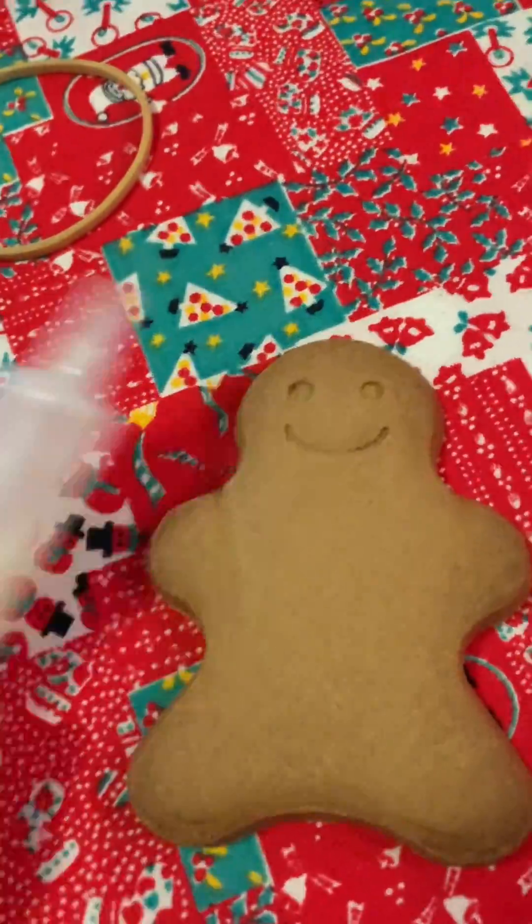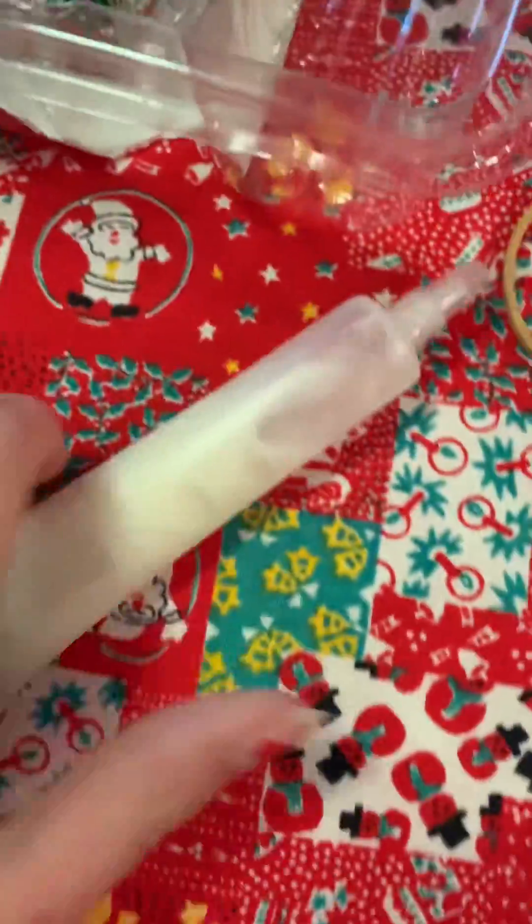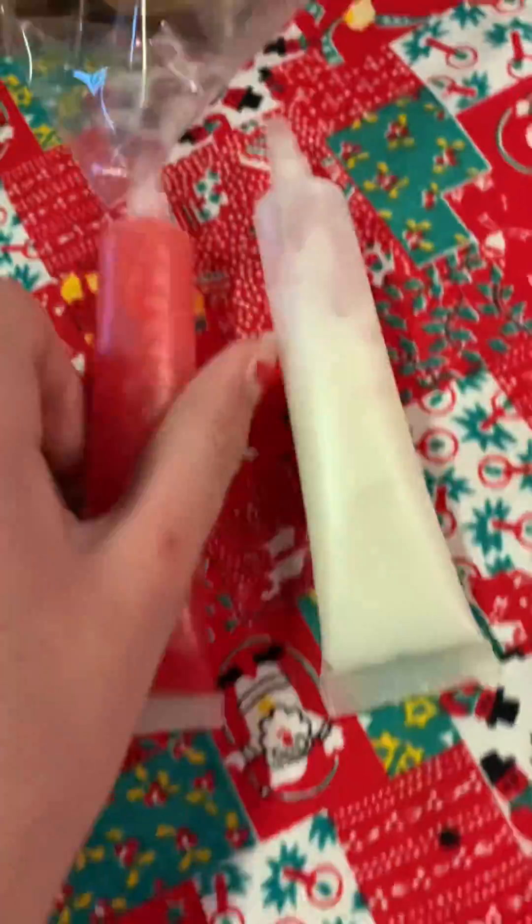Now we're decorating some gingerbread men. We've got two different colours of decorating icing pipes. They smell good. Jayden's going to be decorating one too, and we'll show our finished product.